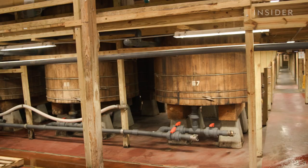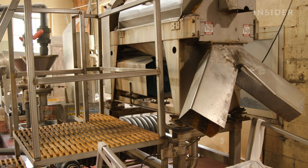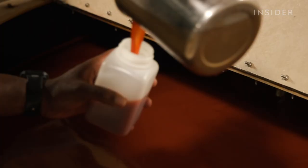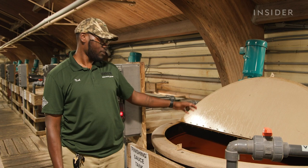Seventy-two tanks mix at the same time. Strainers remove pepper pulp and seeds. Nook takes a sample for the lab to test for pH. Once approved, this is finished Tabasco sauce, ready to go — next stop, the bottling plant.